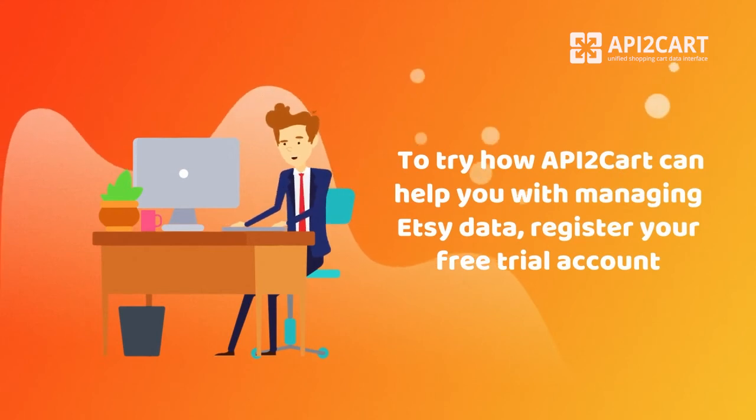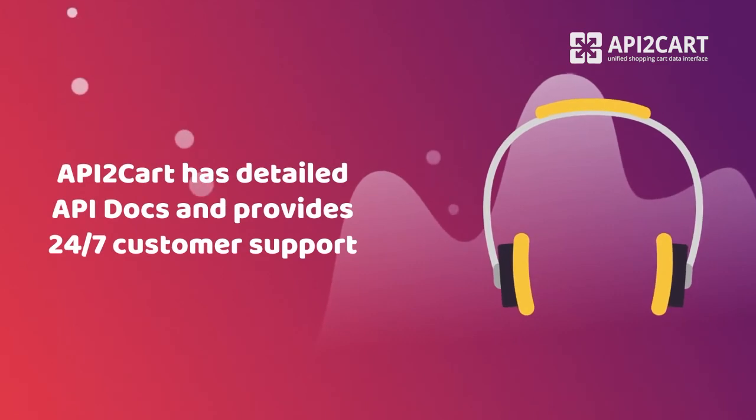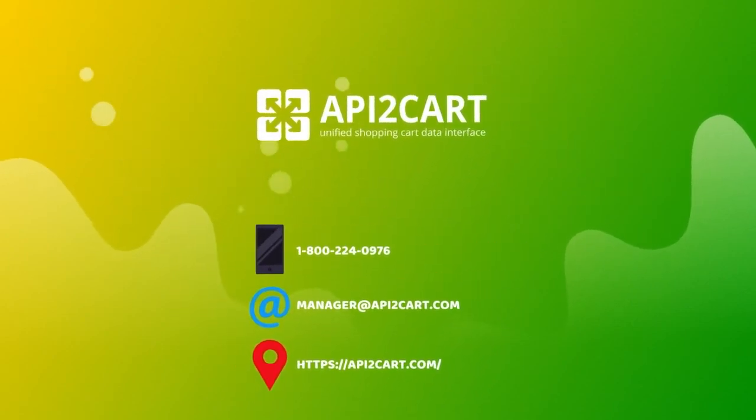To try how API2Kart can help you with managing Etsy data, register your free trial account. API2Kart has detailed API docs and provides 24/7 customer support. Try API2Kart for 30 days for free and integrate with Etsy easily.